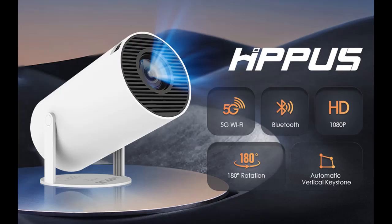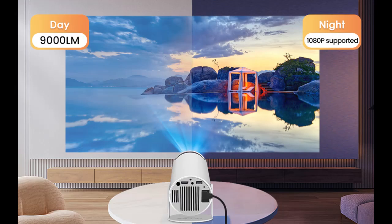The projector supports Bluetooth pairing with various speaker devices, allowing free switching between home parties and private theaters.